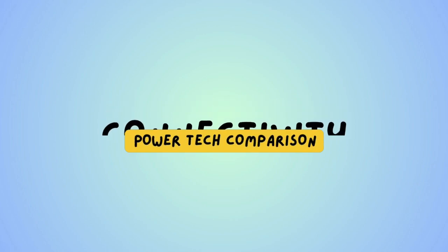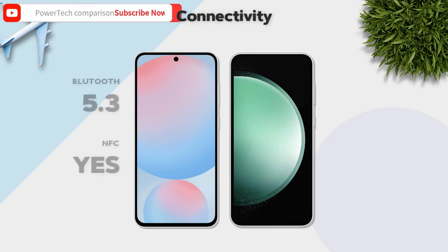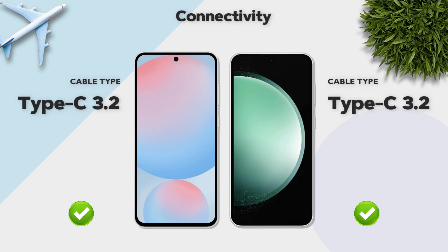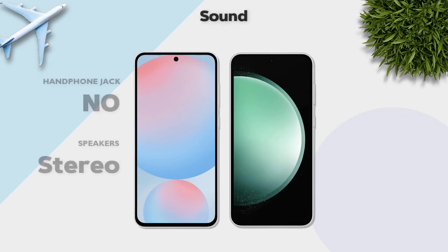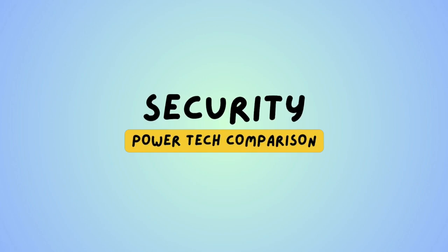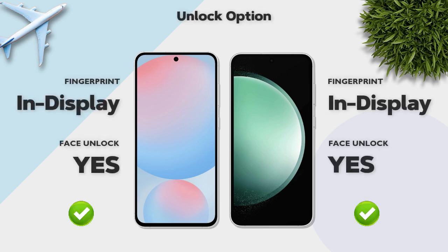Connectivity: both models support 5G, Bluetooth 5.3, NFC, and USB Type-C 3.2. Sound: both have stereo speakers. Security: both feature an in-display fingerprint sensor.